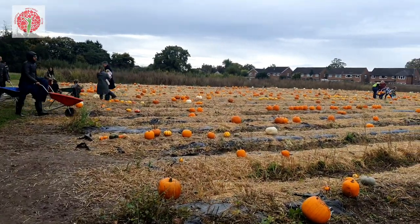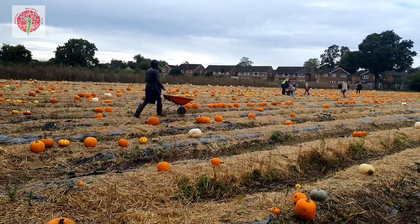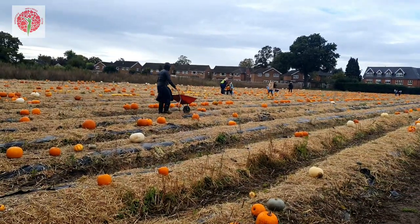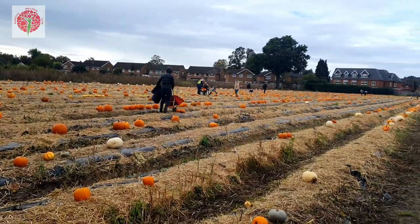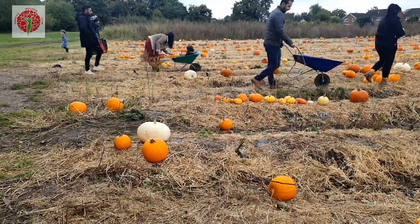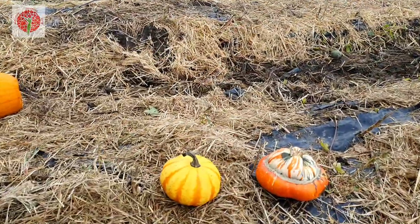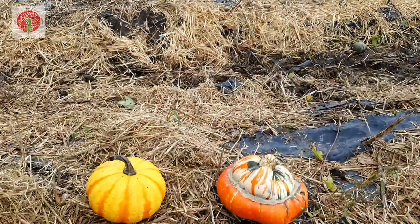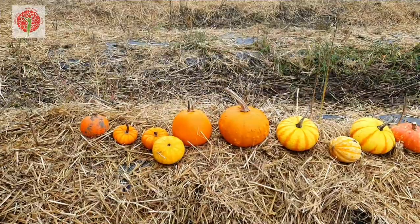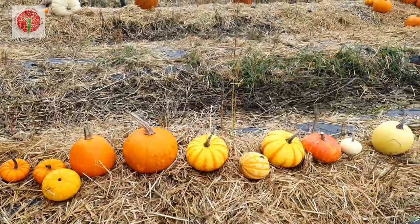This is the pumpkin field — you can see so many pumpkins here. Take your wheelbarrow and start collecting. This small pumpkin is my favorite one, it looks so, so beautiful.